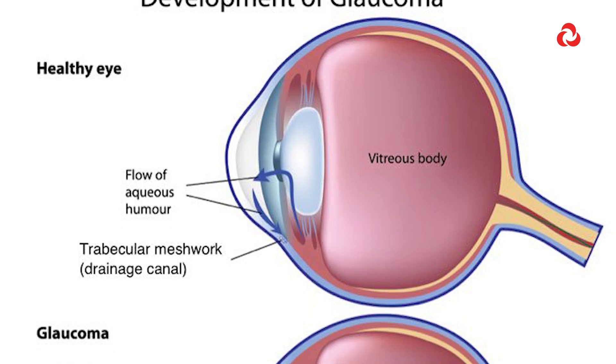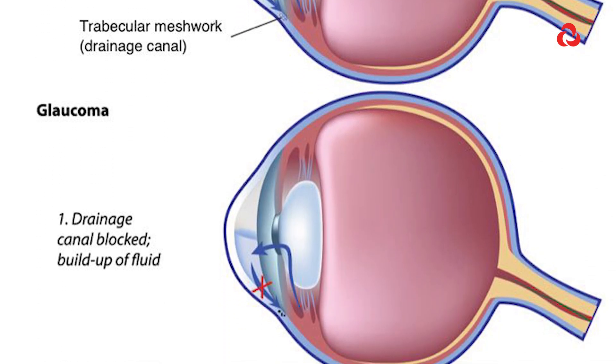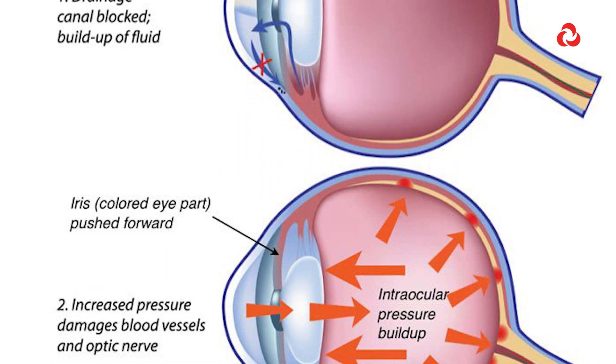The one that affects children — the babies are born with this condition. How the parents notice that the child has a problem is that the eyes start getting bigger and bigger and start looking grey in colour. That is a sign that the eye pressures are very high in children.